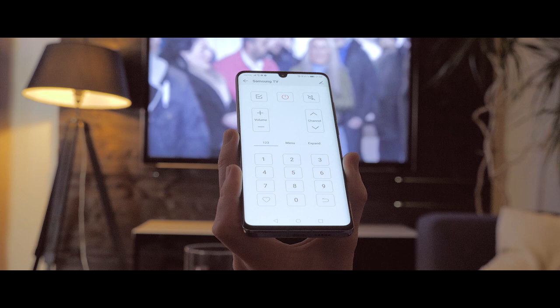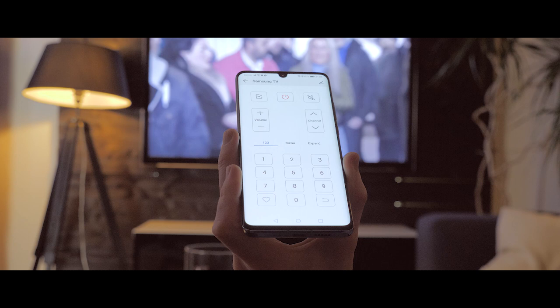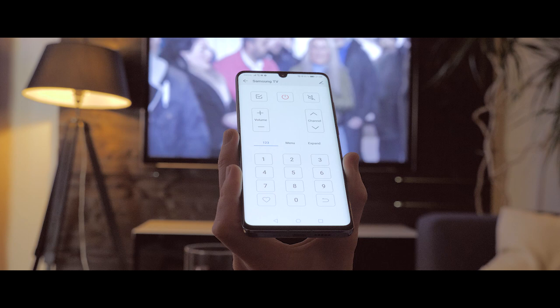I did get a question about whether the phone has an infrared sensor — yes, it has. It also has built-in remote control software, so you can directly use your smartphone as a remote control to control your TV or other technical devices at home that use remote controls.